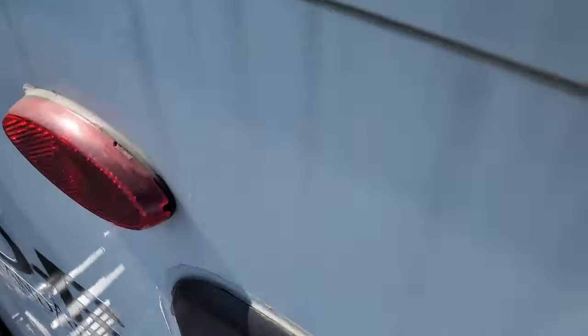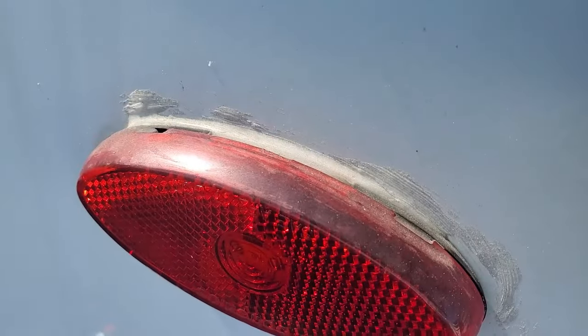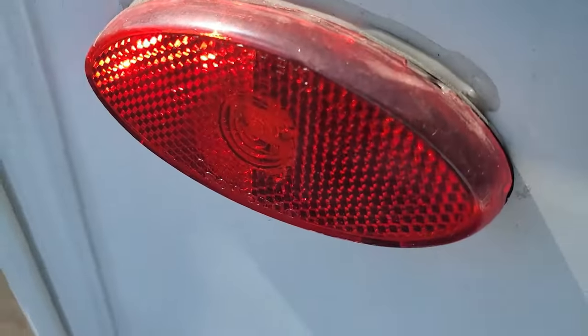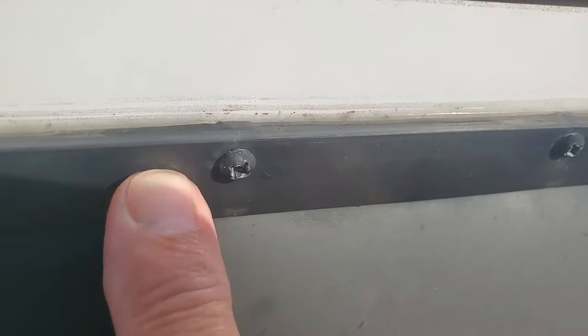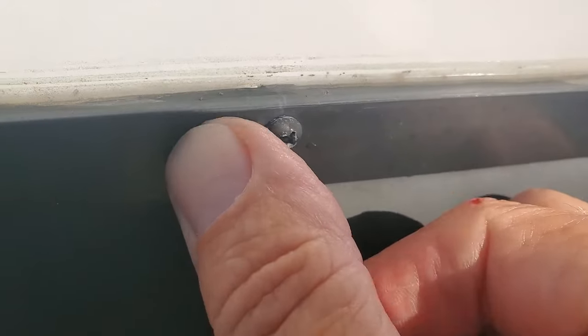Before we go to the other side — these lights up there, the five marker lights, every one of them has sealant missing. It shows you whoever was doing this didn't give a rat's ass — it was probably his last day and you ended up with that rig. It's just a detail, but water will go in there, corrode everything, and one of these days you're going to wake up with no marker lights.